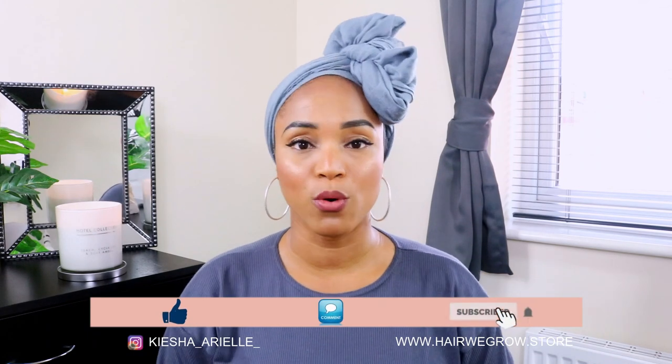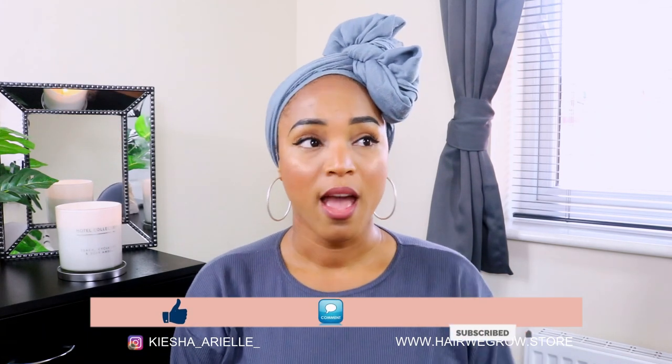Now seeing how your braids can progress past the first week, second week, third week, I am learning so much more about the braid lock journey. As I shared in week one and week two, the different things I was going through - the unraveling was a massive surprise to me because I didn't think that was going to happen. Check those videos out; I'm not going to reiterate what I spoke about there.